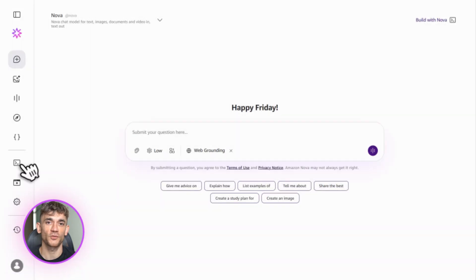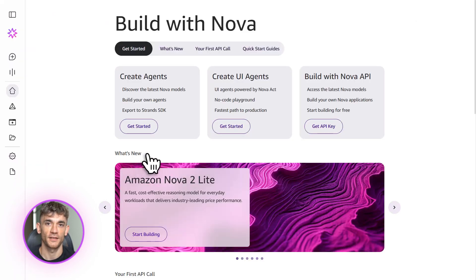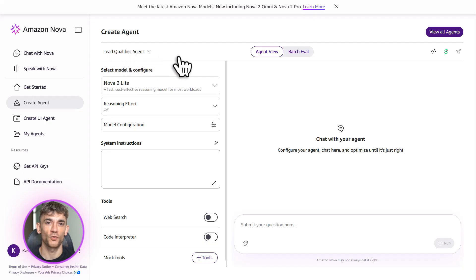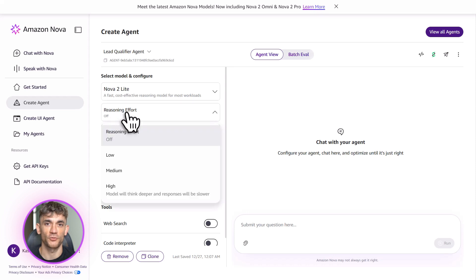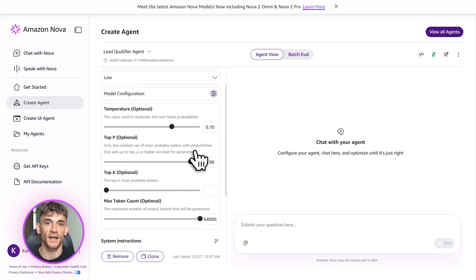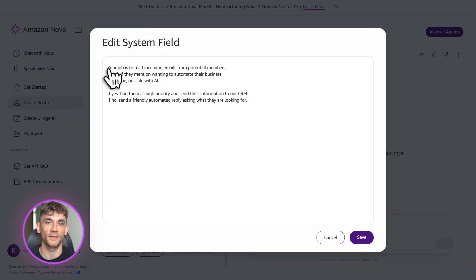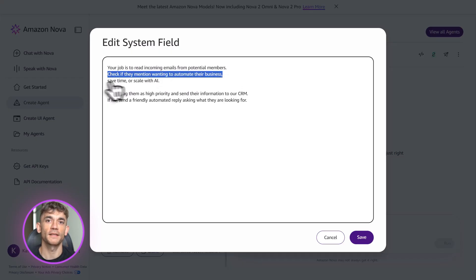Now let's build an actual agent — this is where Nova really shines. Go to the agent section in Bedrock and click create agent. You'll give it instructions — think of this like giving instructions to a virtual assistant. Let's say you want an agent that qualifies leads. You'd write something like: 'Your job is to read incoming emails from potential members. Check if they mention wanting to automate their business, save time, or scale with AI. If yes, flag them as high priority and send their info to our CRM. If no, send a friendly automated reply asking what they're looking for.' That's your agent.